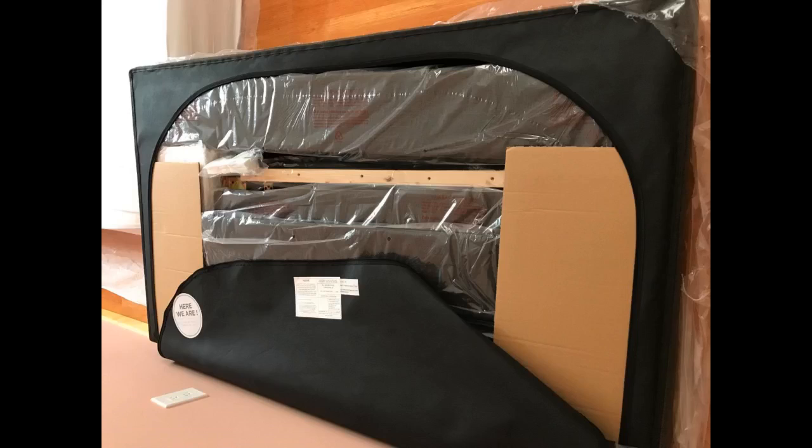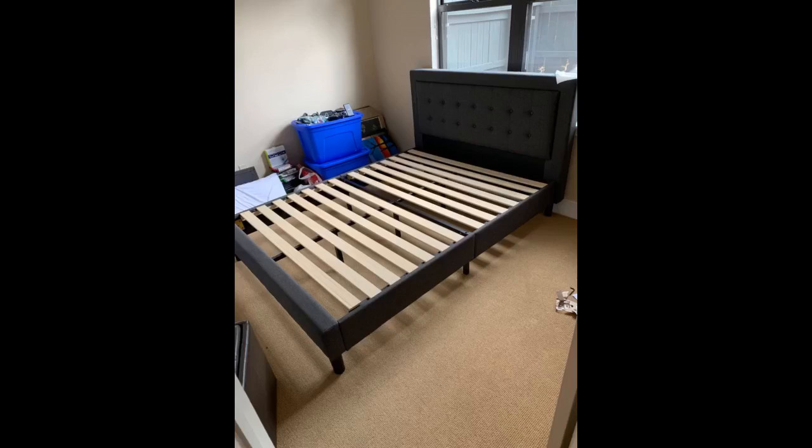Originally I purchased a different bed at Rooms to Go for over two times the price of this bed. As soon as I found this one, I cancelled the order from Rooms to Go and went with this instead. It was delivered quickly and my husband set it up on his own in under an hour. I absolutely love the bed and I am so glad I didn't spend almost one thousand dollars on another brand.